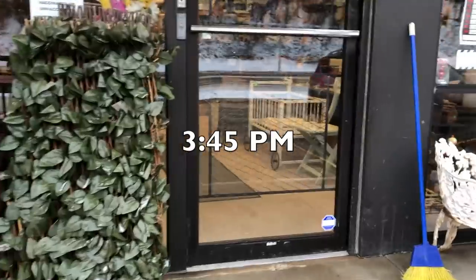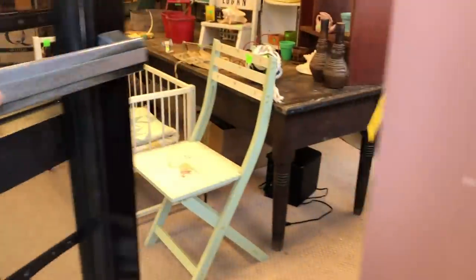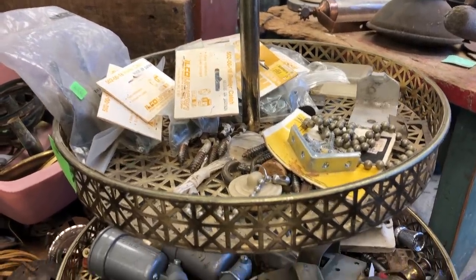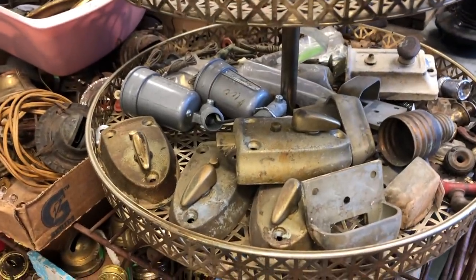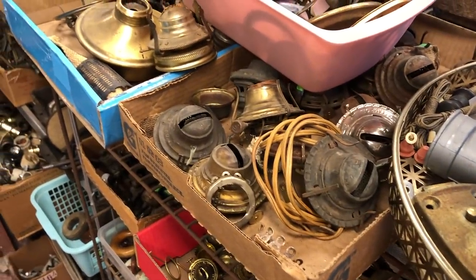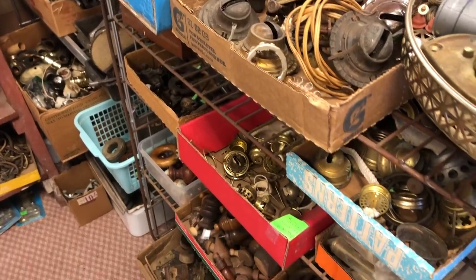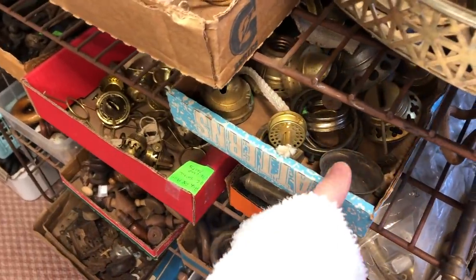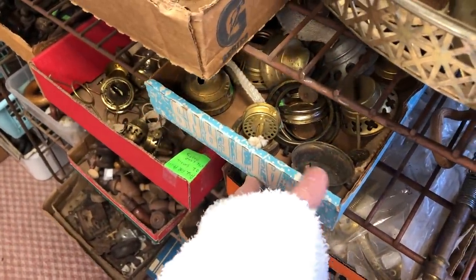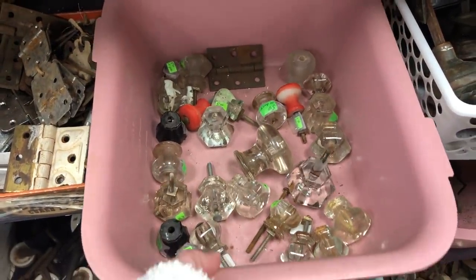Let's go ahead and head into store number two. This store is a good bit different from the other one — they are super close together where they are located. This is actually in Parkersburg or Vienna, West Virginia, if you're curious. But this store has so many things like this — on my coffee bar I have that vintage handle I actually got from here, used as a towel rack. So this is a great place if you're looking for knobs, locks, all kinds of these hardware things.